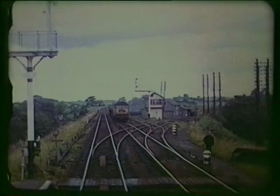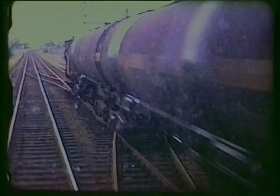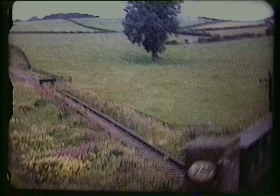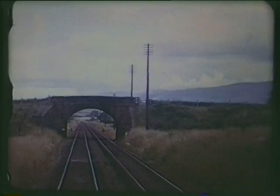The double-track connection to the Northeastern's line, at filming still in use to serve the military at Warcop. Remains of the Northeastern Railway's line towards Eden Valley Junction and Penrith, from Kirkby Stephen East and Warcop.